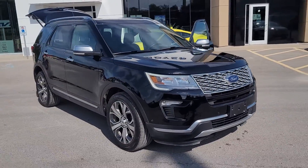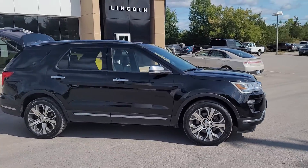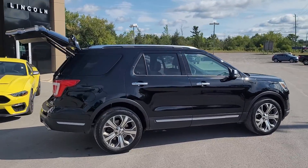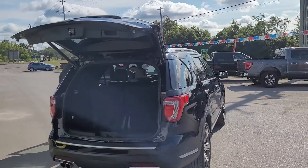2018 Explorer Platinum. Local trade, sold and serviced here. This has the 3.5 liter EcoBoost V6, so that is the big dog. Platinum is the highest trim level you can get in an Explorer.